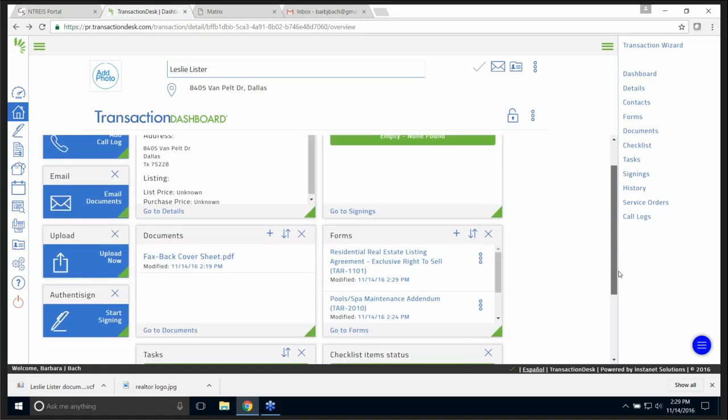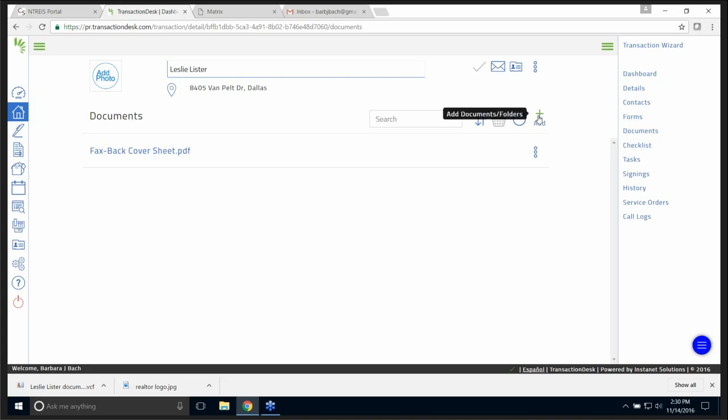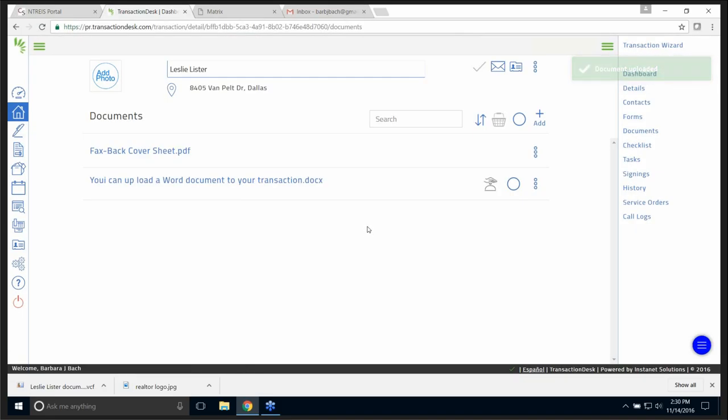Let's talk about uploading a new document to your transaction. You've loaded your forms — forms are going to be things from TAR or TREC. But if you have a form you like to load up, like a form from your office that explains your company, or a floor plan of a listing, I'm going to go to Documents, click Add, and add a new document — same thing: drag and drop. And there it is. So you can add a document from MLS or directly from Transaction Desk.